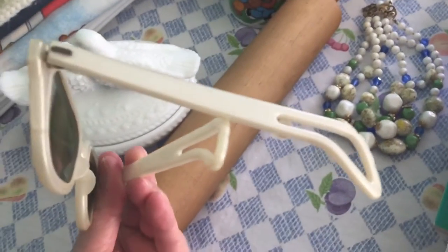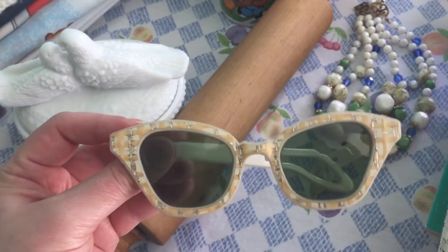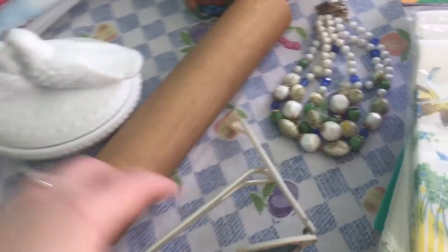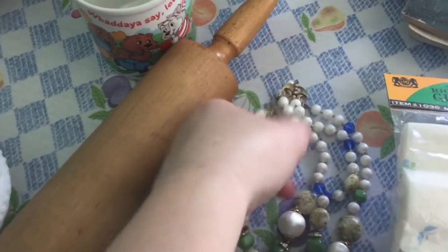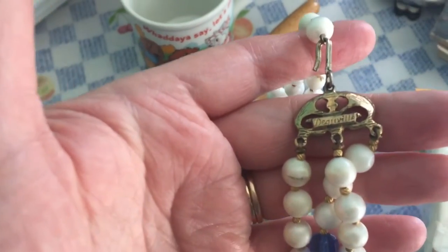I found these cool sunglasses — they have a glass lens. I'm not sure how old they are, but they definitely had a cat-eye vintage feel, I thought. I paid $1.99 for those.